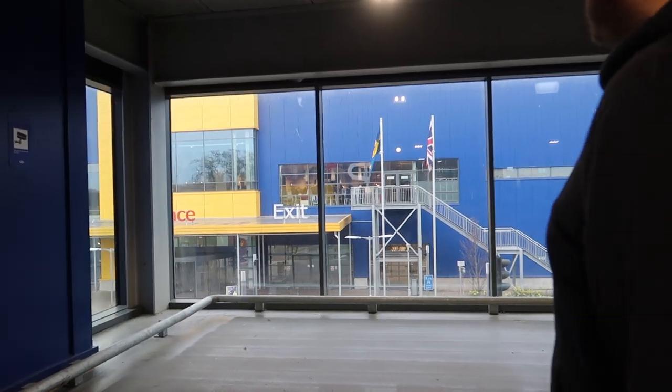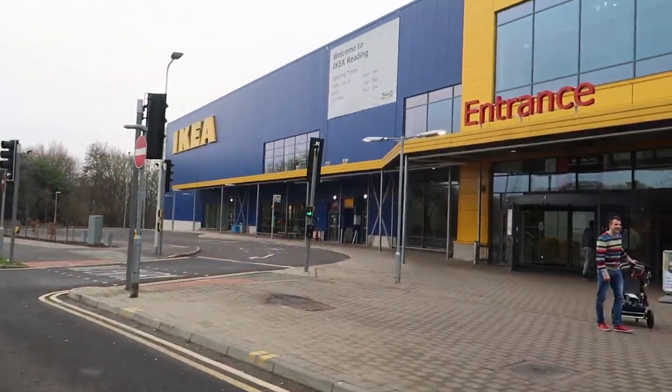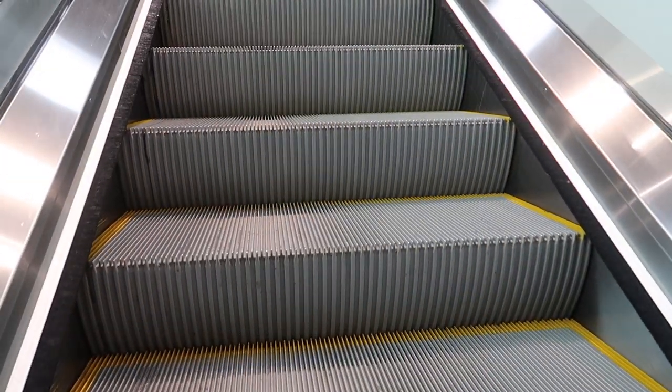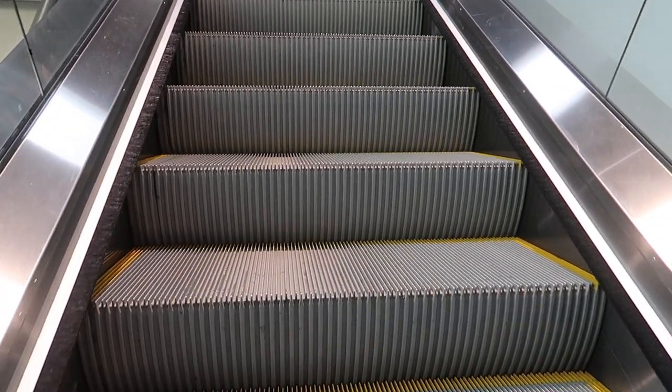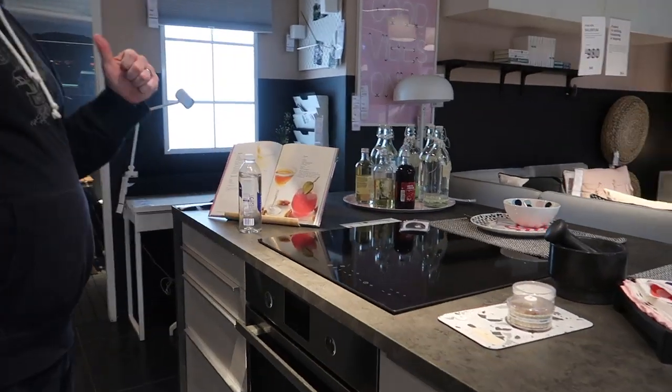We're going to the Reading one, which is about half an hour from us. It'll be quick. It looks like the cafe is already open. We mustn't forget tea lights - I forgot tea lights last time! How can you go to IKEA and not get tea lights? We're looking at possibly making some plans for the kitchen.